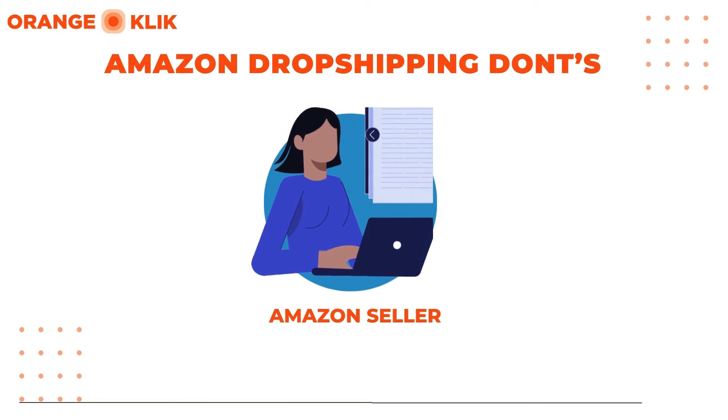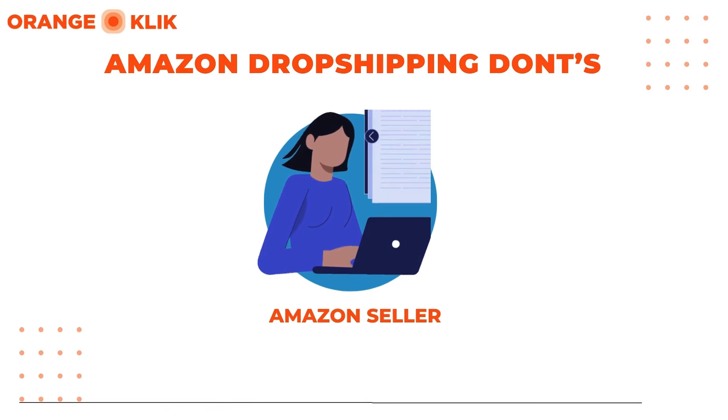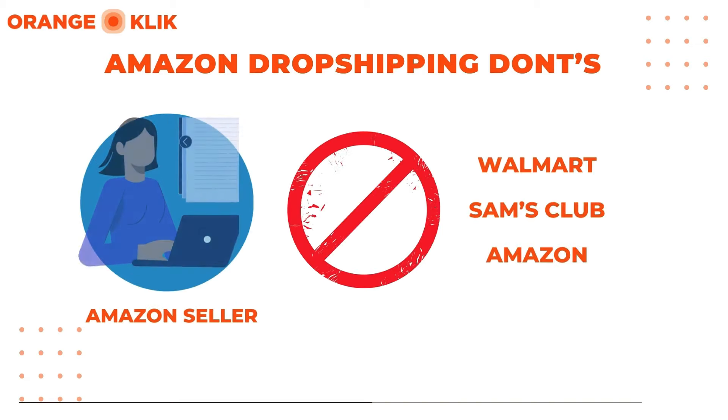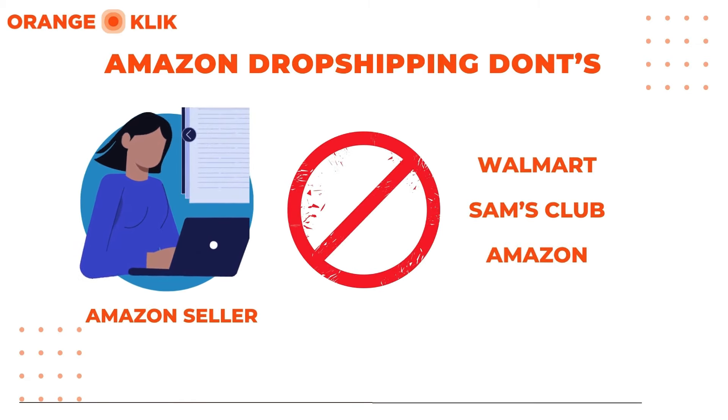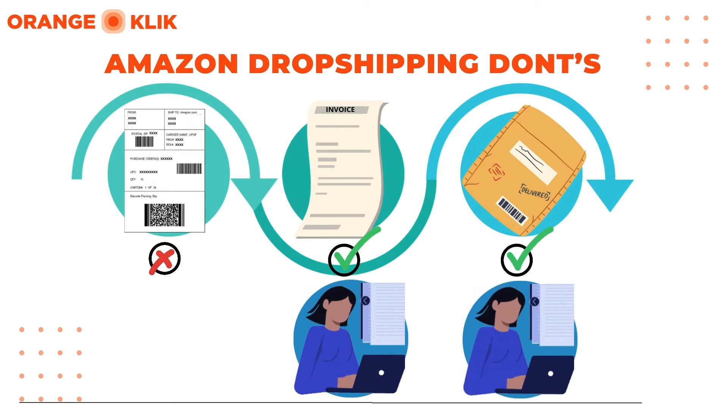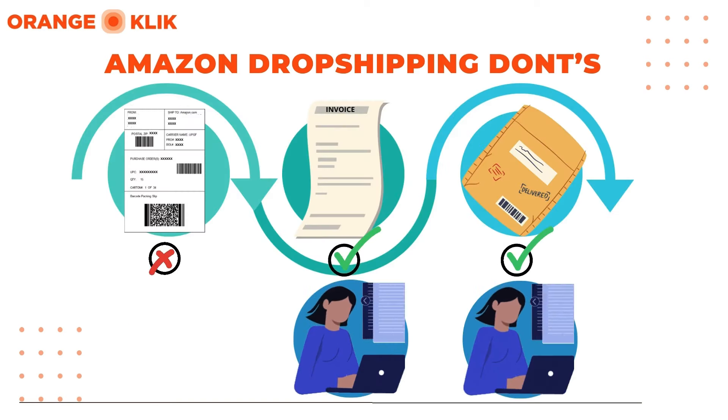What will entail for you as an Amazon dropshipper to get your listing suspended or deactivated? Examples would be: purchasing products from a third party, including Amazon or another seller in Amazon stores, and having that third party ship directly to customers. If the shipment does not identify you as the seller of record, or if anyone other than you — including the third party — appears on the packing slips, invoices, or external packaging, this is strictly prohibited without exception. Shipping orders with packing slips, invoices, and external packaging indicating a seller name or contact information other than your own is also strictly prohibited. Be sure to check out the dropshipping video in Seller University for more information.